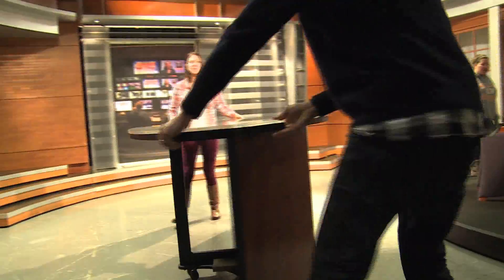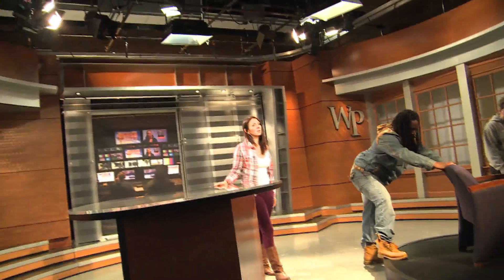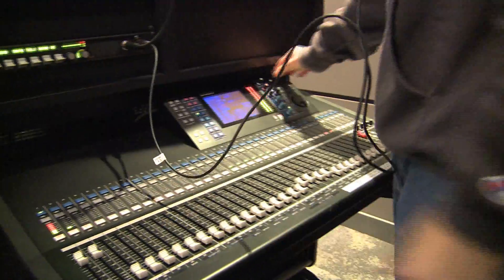Since the interview is pre-recorded, the crew has to rearrange the set to make it look like a broadcast news studio again. Before they can begin, a mic check is vital.